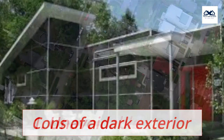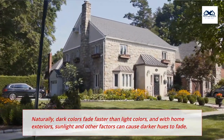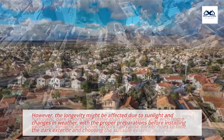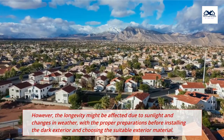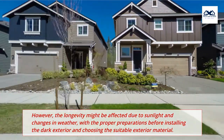Cons of a Dark Exterior. 1. Unavoidable Fading. Naturally, dark colors fade faster than light colors, and with home exteriors, sunlight and other factors can cause darker hues to fade. However, the longevity might be affected due to sunlight and changes in weather, with the proper preparations before installing the dark exterior and choosing the suitable exterior material.